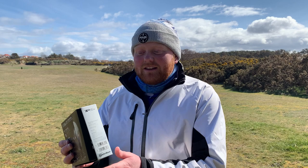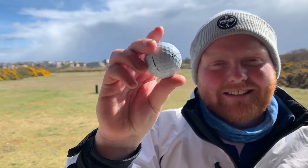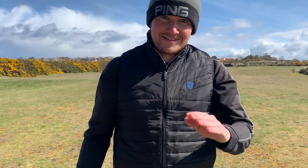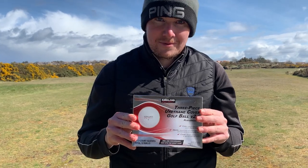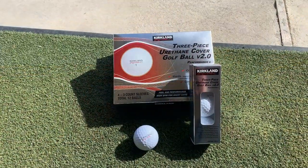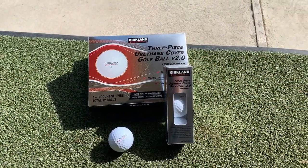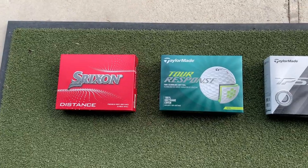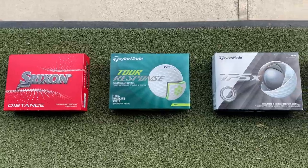Third on the list — you might expect the Titleist Pro V1, but we could not source Pro Vs, so instead we have the TaylorMade TP5 Pix, coming in at £45 per dozen. And our wild card, the one we don't really know much about — the much-talked-about Costco Kirkland Signature golf ball, coming in at just £15 per dozen for a three-piece urethane golf ball. These could revolutionise the golf game as we know it. So there we have it: our four contenders for the best golf ball for beginners in 2022.